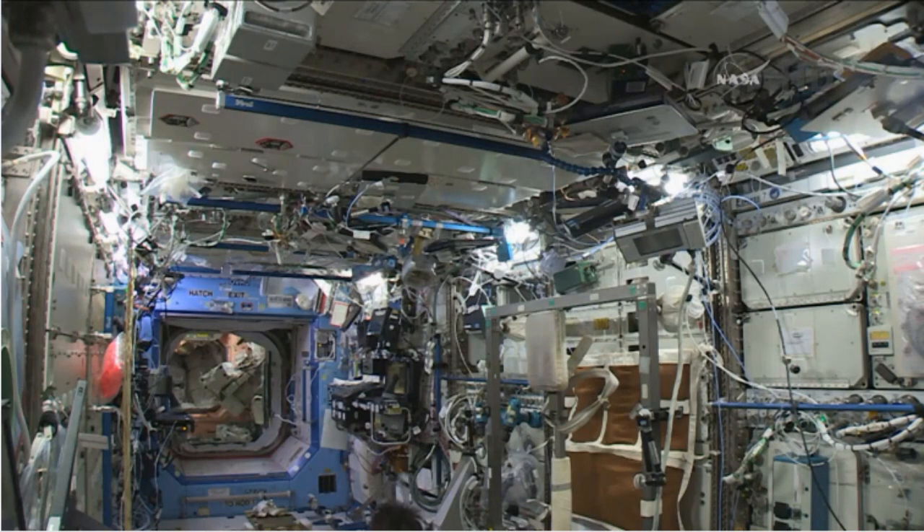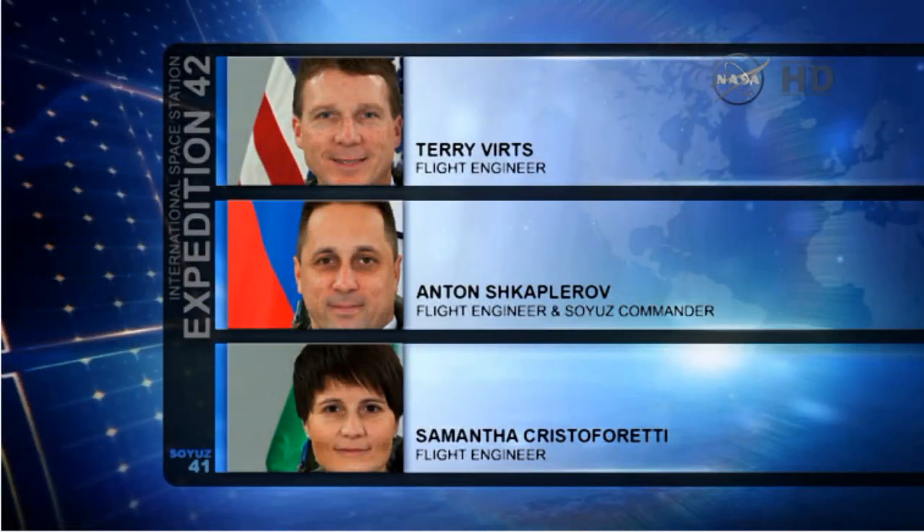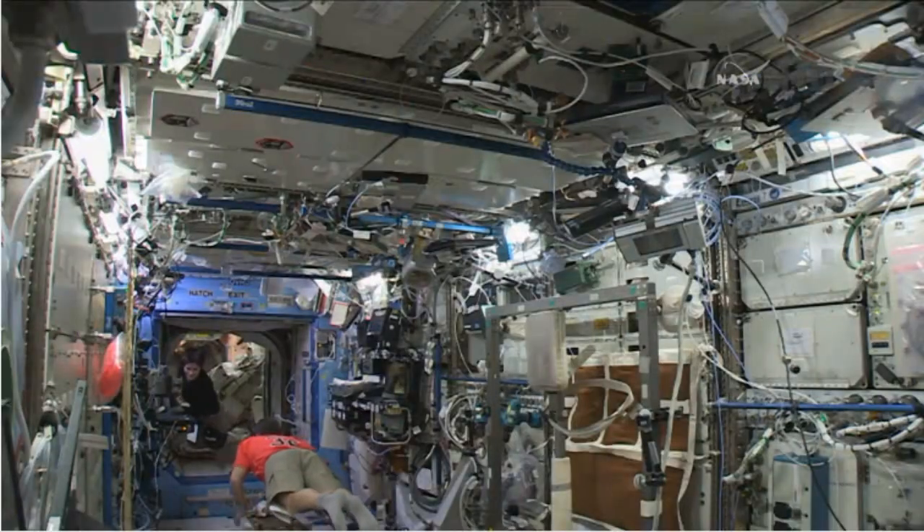She, Terry Virts, and Anton Shkaplerov all arrived to the space station just over a week ago and are enjoying their first week on orbit, beginning their long duration mission.